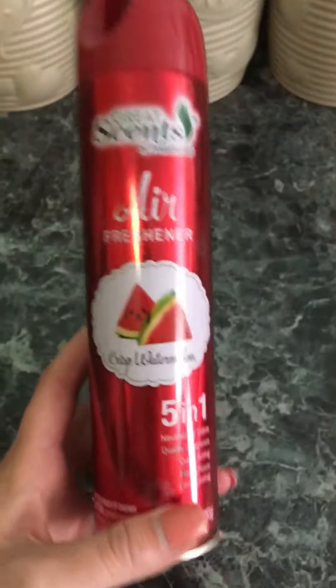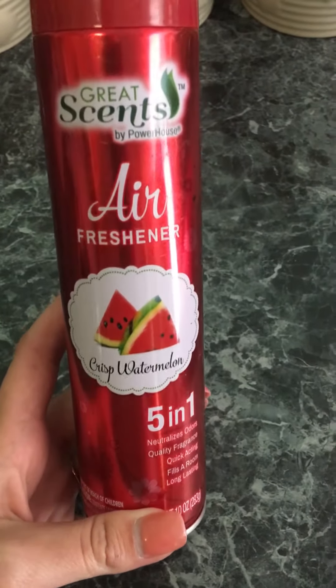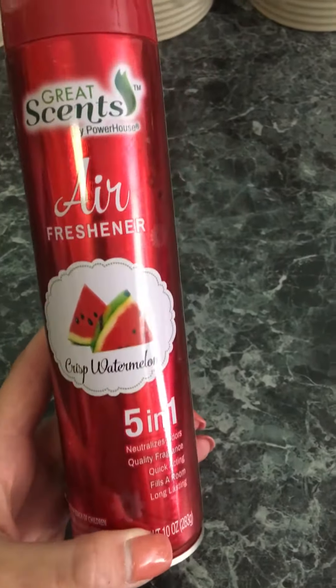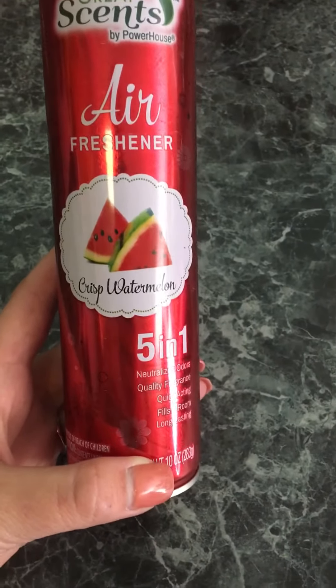It smells so good. If y'all would like to try this, go to Dollar General and pick you up a bottle of this — it's just a dollar. Smells amazing. But I wanted to share it with you guys. I'll talk to you guys later.